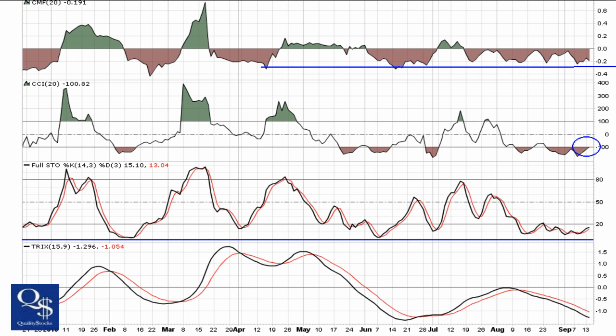TRIX is also still in a downward trend. Still seeing a pretty decent amount of separation right here with no real hint of flatlining at this point. We want to see this start trying to turn and roll back towards zero.